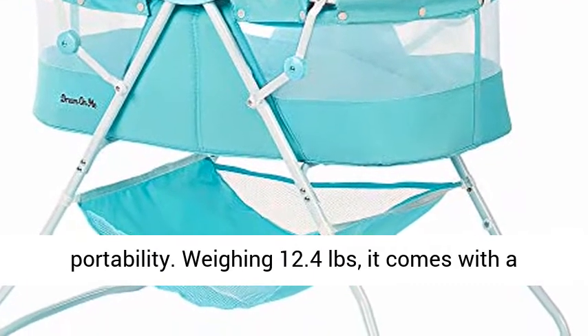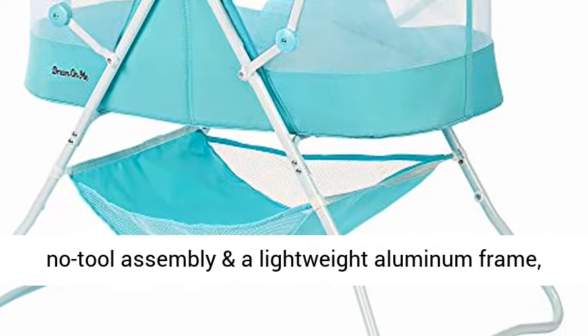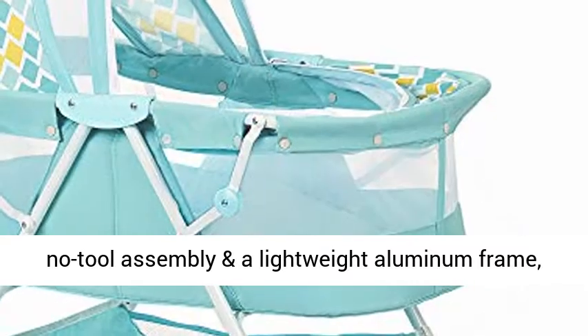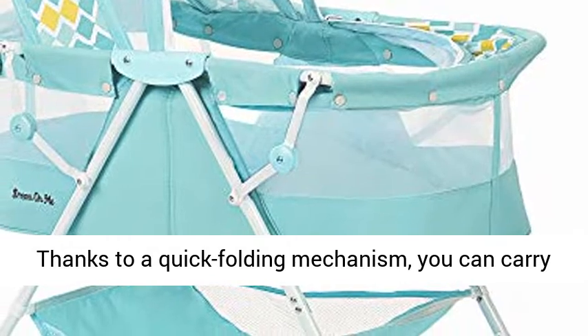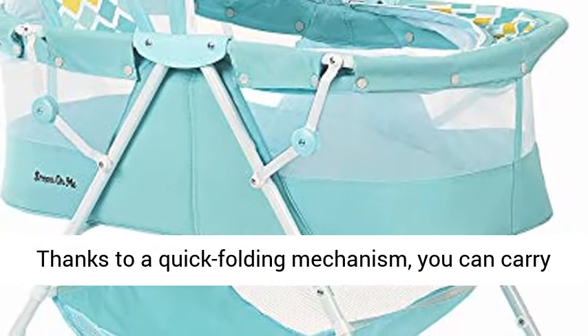Weighing 12.4 pounds, it comes with a no-tool assembly and a lightweight aluminum frame, which allows you to move it from room to room. Thanks to a quick folding mechanism, you can carry it outdoors without any hassle and use it there as well.